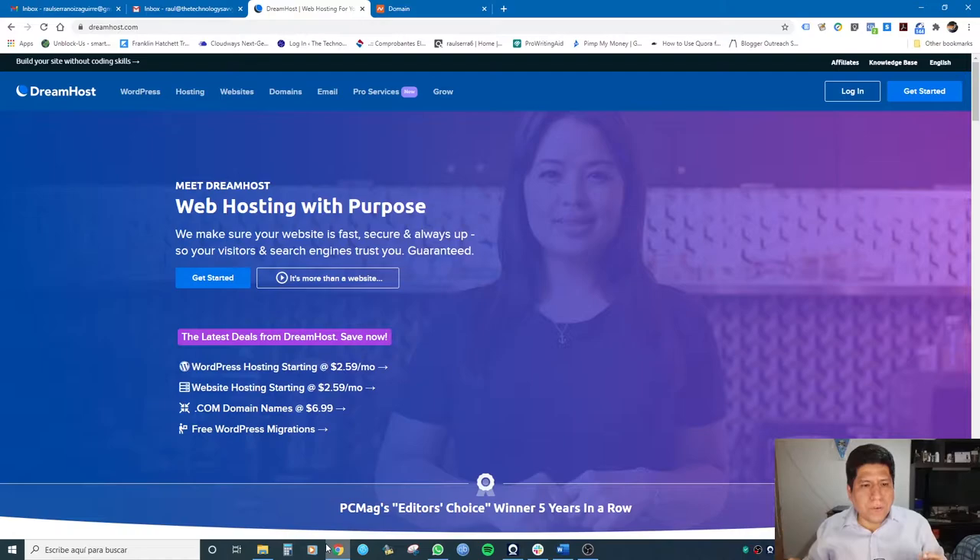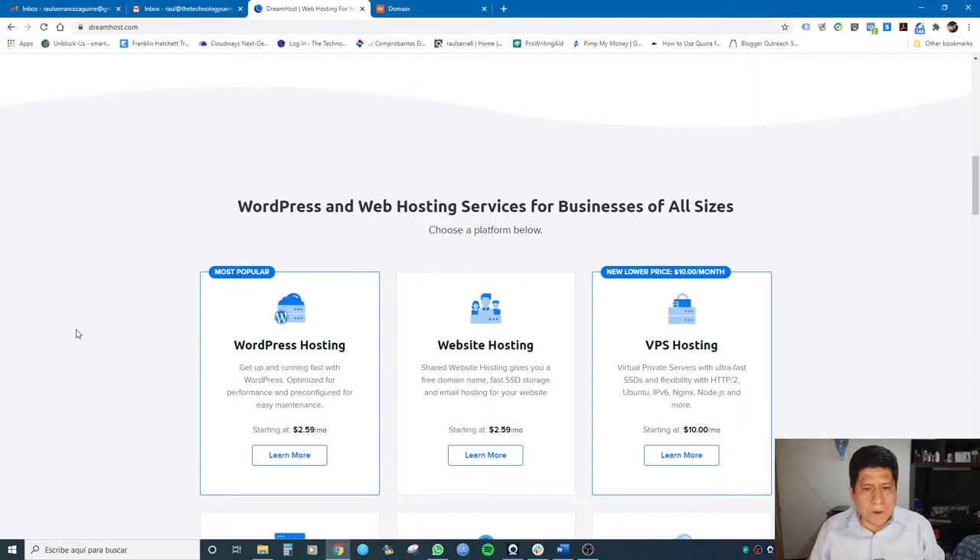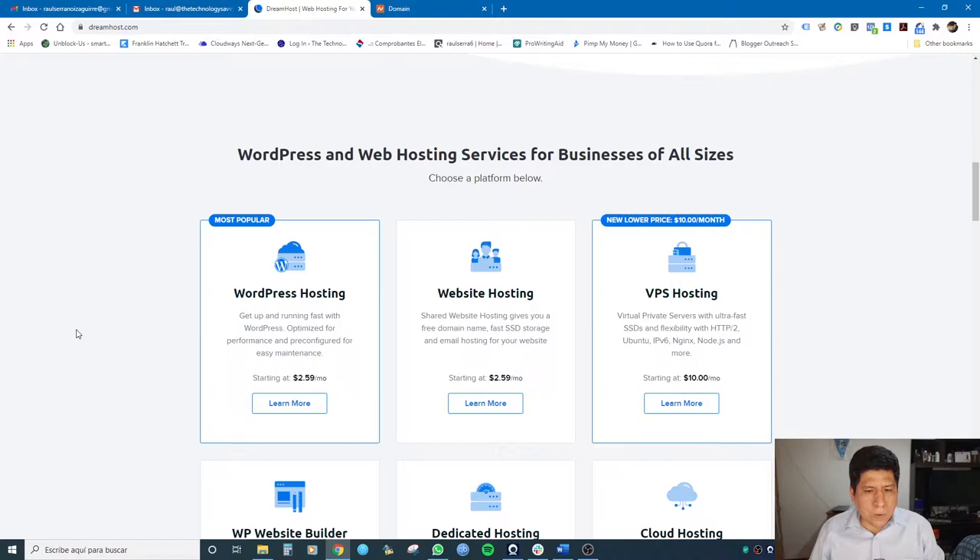I'm here on the DreamHost website — I'm totally new here, but I want to test DreamHost and tell you if this is the right hosting solution for you. WordPress hosting is starting at $2.59 per month, and it's a monthly payment — that's good. I don't want you to sign up for a hosting solution where you have to pay one year upfront. DreamHost offers super easy-to-use, fast and reliable hosting with 24/7 expert support.